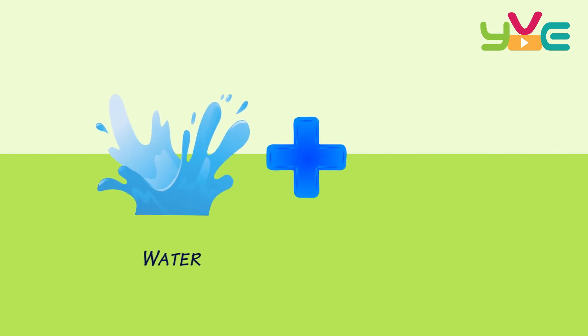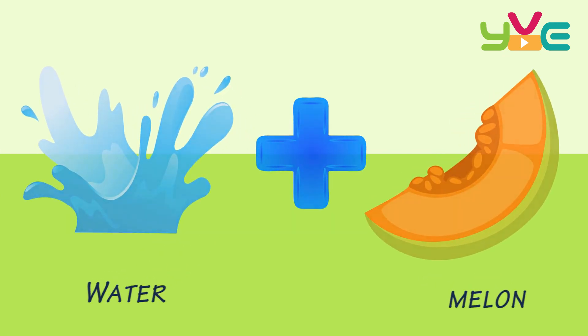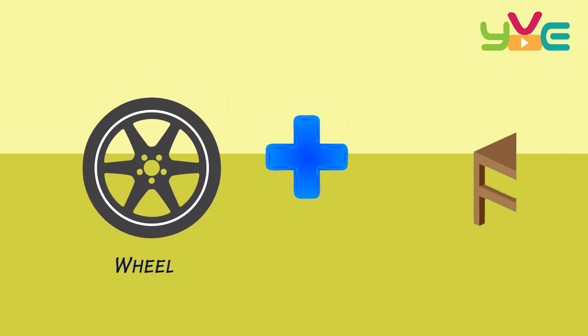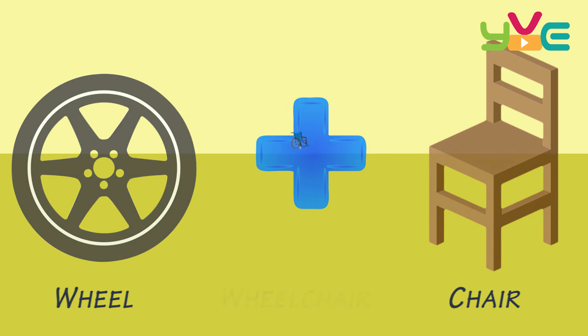Water + Melon — Watermelon. Wheel + Chair — Wheelchair.